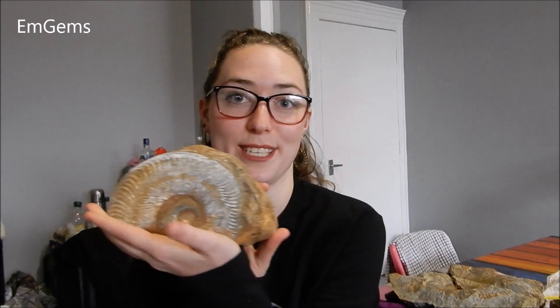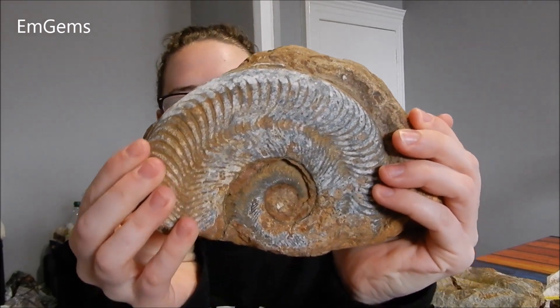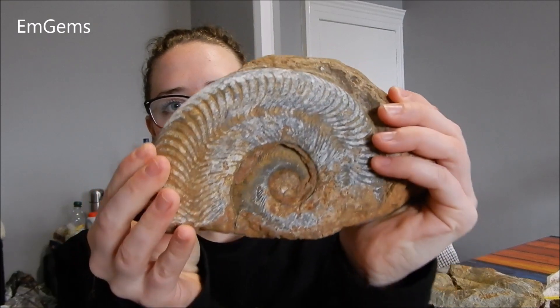So the first one is actually my favourite because I found it just lying amongst the pebbles as it is. The sea had done all the hard work of exposing the ammonite, and I just think it's beautiful when it's a little bit weathered. So this is what it looks like - it's all there, and I just think it's gorgeous with all the ribbing and everything. I love it.